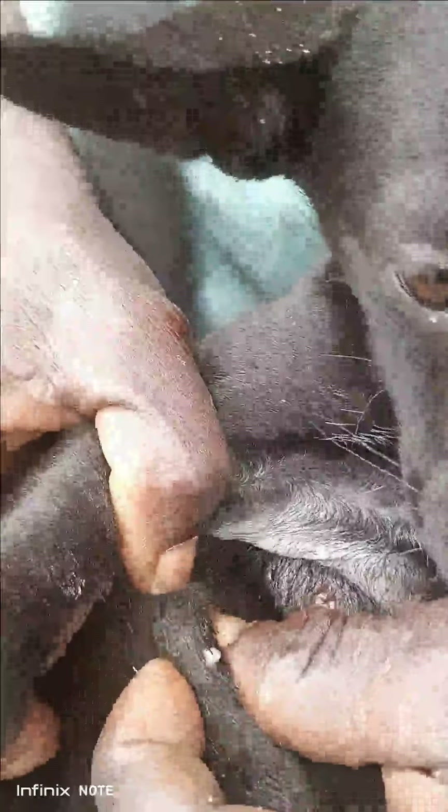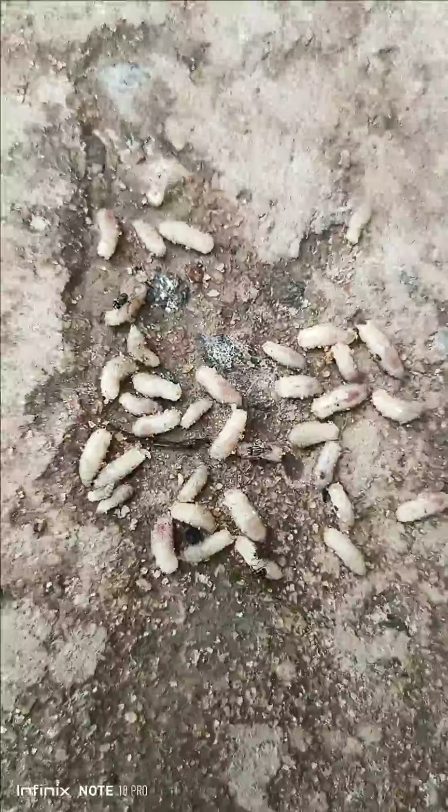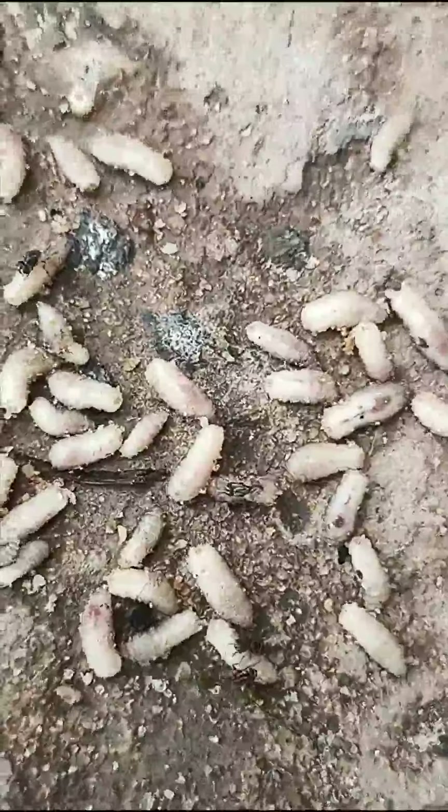Always try to keep them clean and bathe them with the necessary products. There are plenty of worms on the floor as you can see. Please subscribe to my channel, Azure Steven, and click the bell so that every video is sent to you and you always get the update. Thank you.